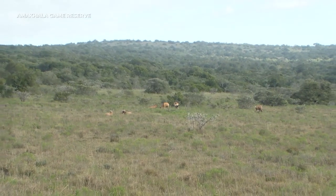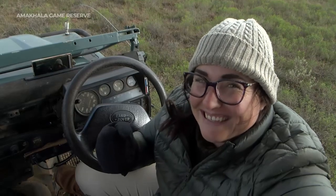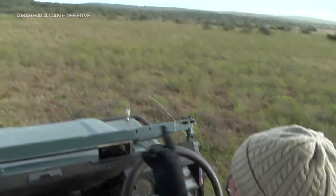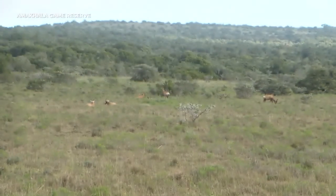Good afternoon, everybody. Welcome to Amakala Game Reserve. We're down in the Eastern Cape province of South Africa, and it's a beautiful and very rainy day. My name is Tess, and behind the camera is Morgan. We're hoping we're going to be able to stay out for a while — it's already starting to rain again, but we're going to push through so we can enjoy all of the different animals that the Eastern Cape has to offer.